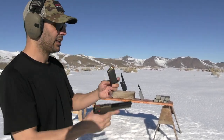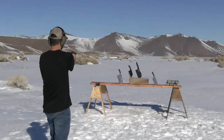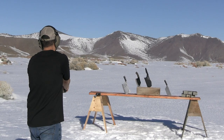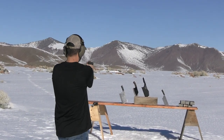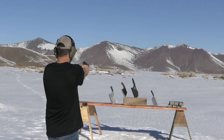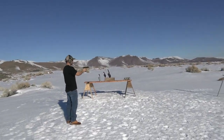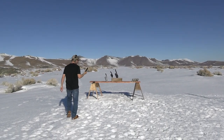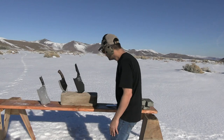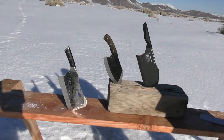Ready? Go back. Yes, ready. I hit it — nothing happened to any of them. Right there, right there, and right there — not even a ding.